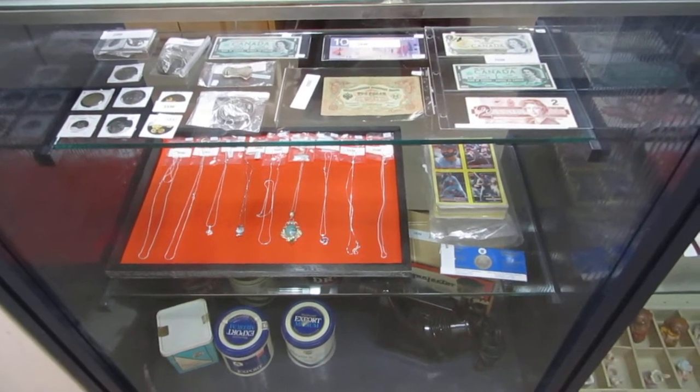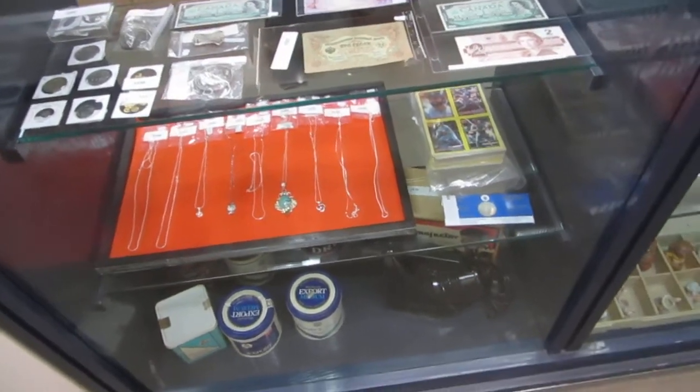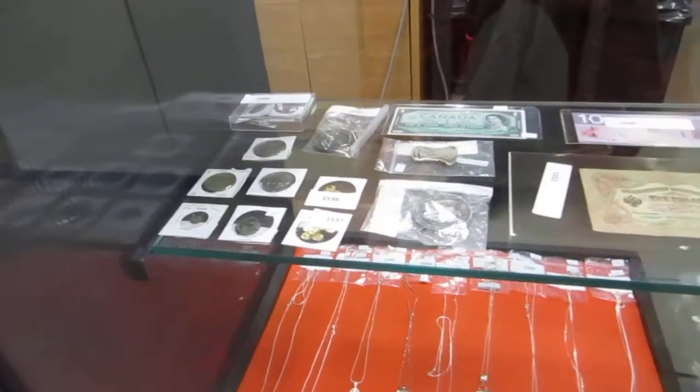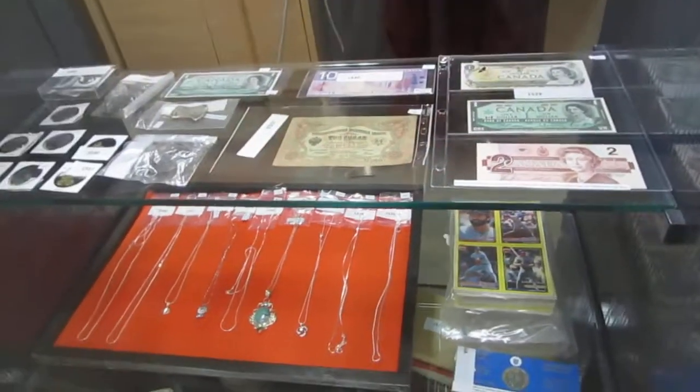Here we are for the Buckaroo Auctions May 22nd auction preview. Let's get to it — we've got lots to cover today. We've got ancient coins, old coins, tokens, and bills from across the board.